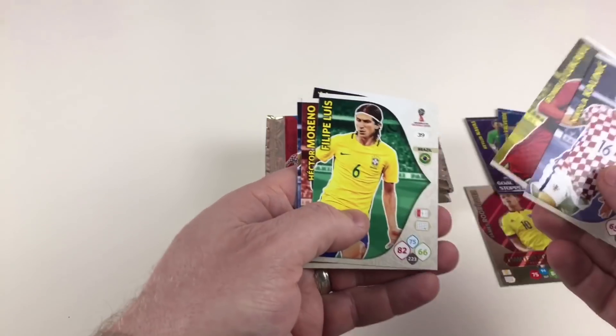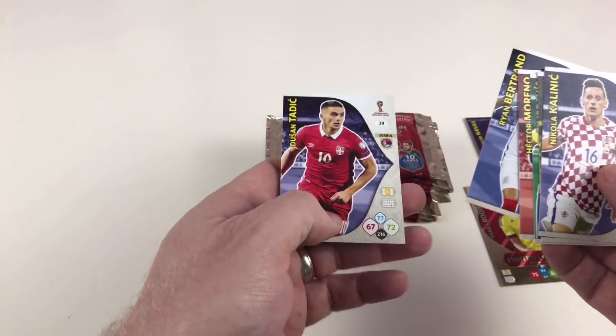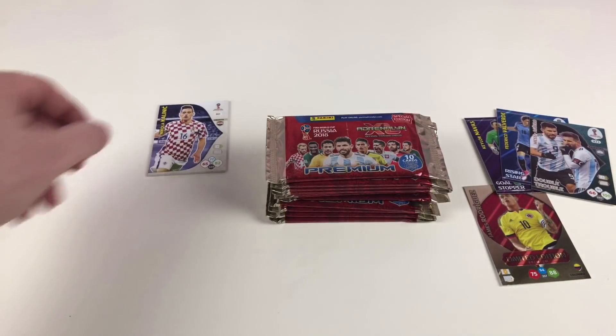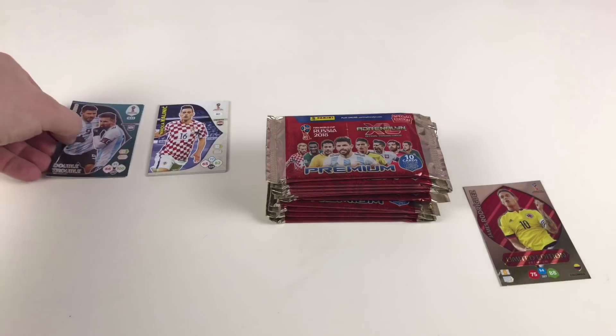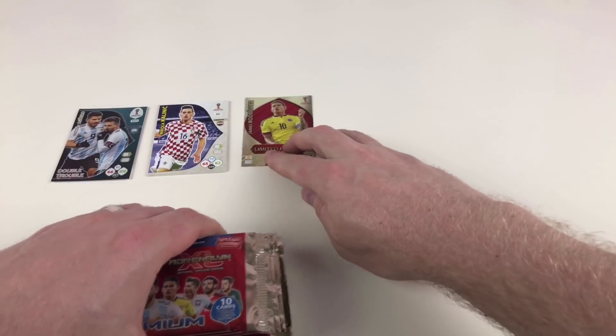You do tend to find the base cards sometimes are the ones you need — they give you a different variation of the cards. I'm not sure if they do that on purpose but it's pretty good, and these have helped me complete the album in the past. So our first limited edition is James Rodriguez. And don't forget you're going to see 12 limited edition cards here today, which is awesome.